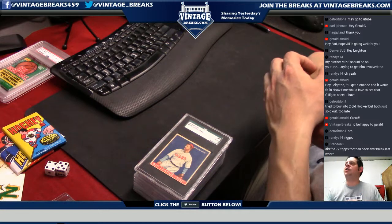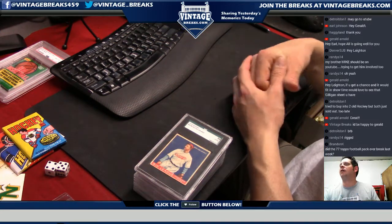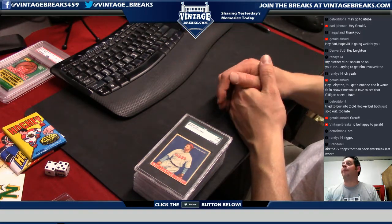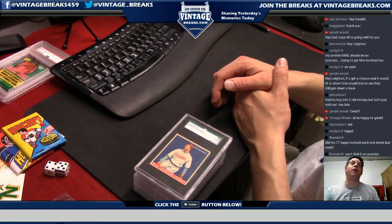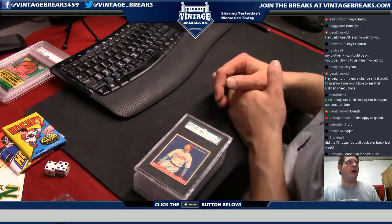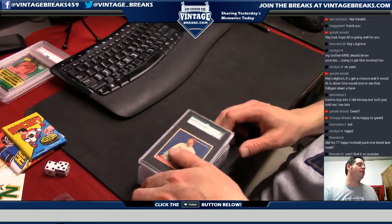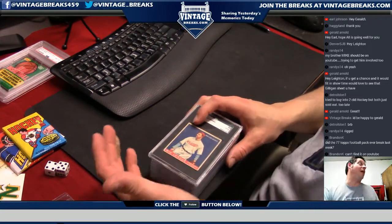Brandon K wants to know if the '77 Topps football pack ever broke last week. He says he can't find it on YouTube. Brandon, we're behind on videos — you can check the live streams from the day it broke. Robert can help you find out.